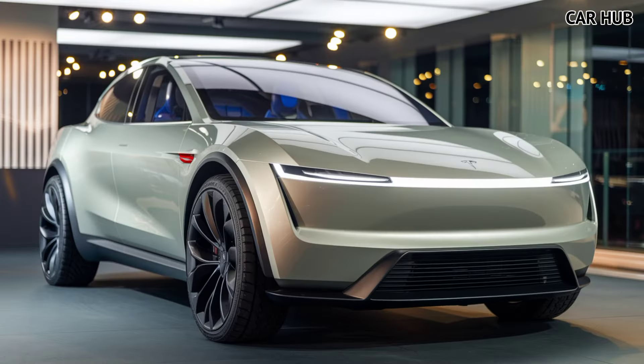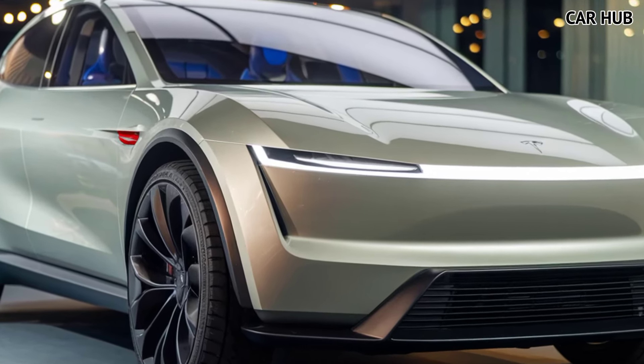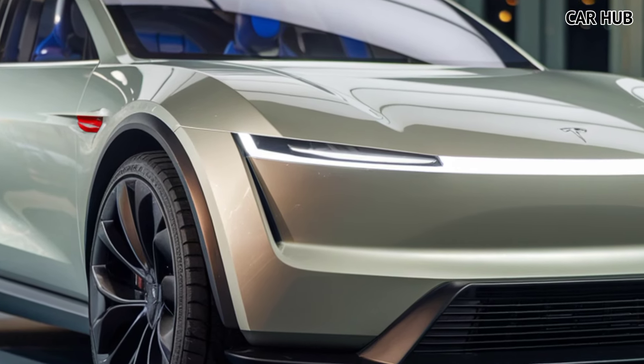Another highlight is the spacious interior. The Model Y can comfortably seat up to seven passengers, and with its flat-folding rear seats, it offers up to 68 cubic feet of cargo space — perfect for families or anyone needing extra room.